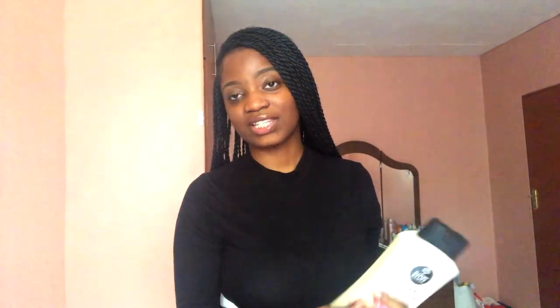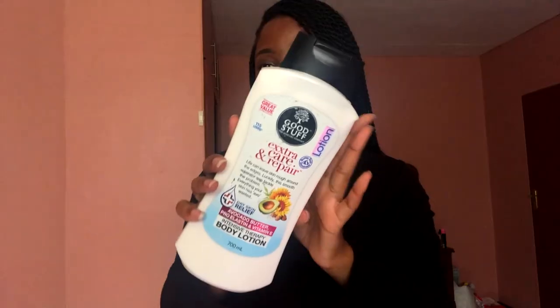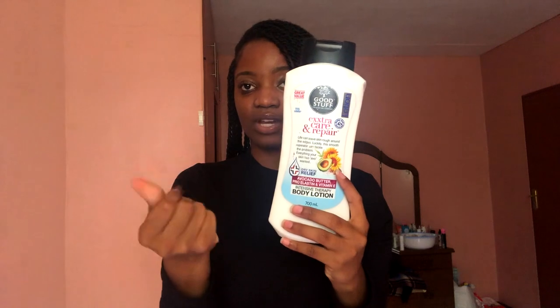There's also this one that I believe would be good for specifically dry skin. This is a dry skin relief body lotion — extract, repair, avocado butter, pro-elastin, and vitamin E. It's really creamy and will moisturize the heck out of your skin. And this one is the Rock and Rooibos — rooibos and Moroccan argan oil body lotion. I'm just going to sniff it — it smells really, really nice, like some sort of perfume, kind of herby but very floral. My content is more about what smells good than strictly skincare, and this stuff smells really, really good.